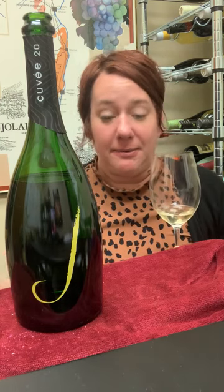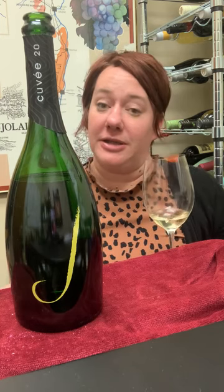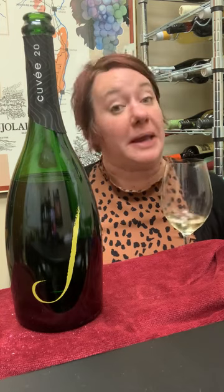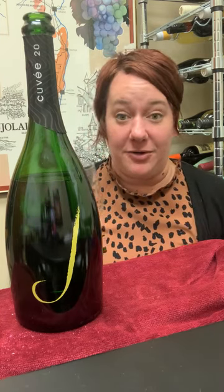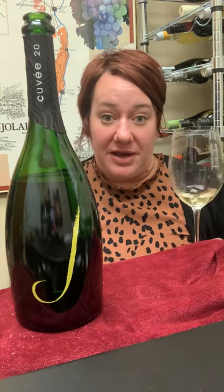It is made in the méthode champenoise and it is just a delightful sparkling wine that I would totally buy two bottles of this before some champagnes. I would highly recommend giving it a go, especially on the upcoming holidays or just a random Wednesday.